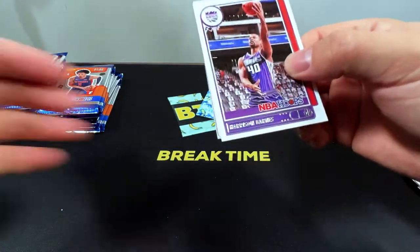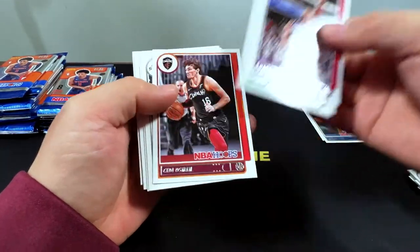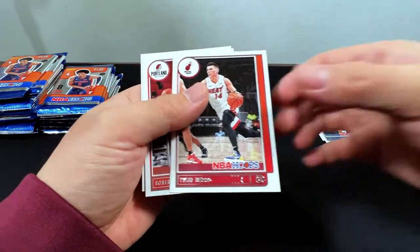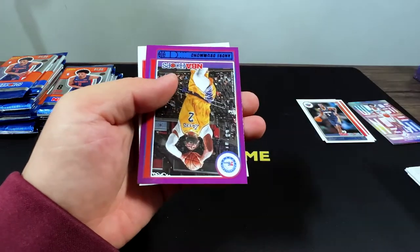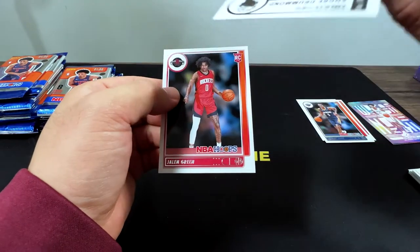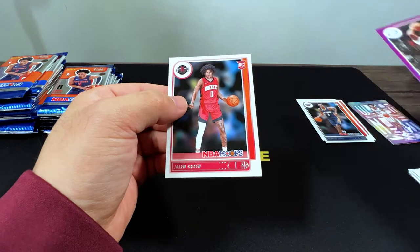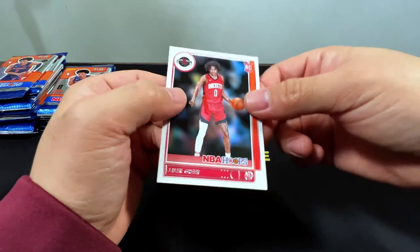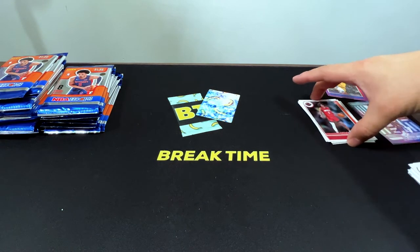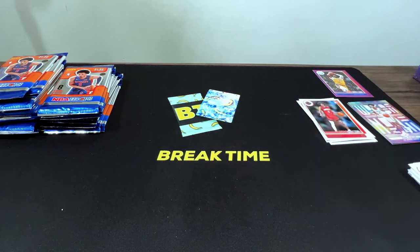I heard this box is a hit or miss. Harrison Barnes, Dennis Schroeder, Osmond, Lonnie Walker, Tyler Hero, Robert Covington, Andre Drummond on the purple — I believe the purple are numbered. Jalen Green. He's a rookie and also an interesting prospect. He definitely has the passion to become a superstar.